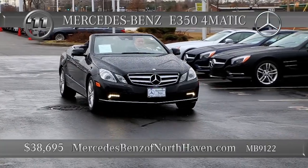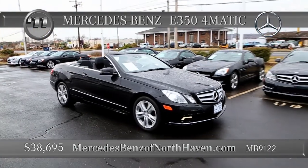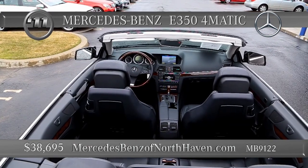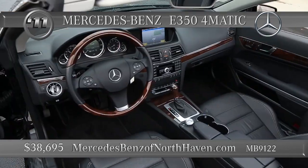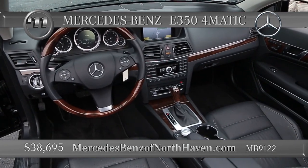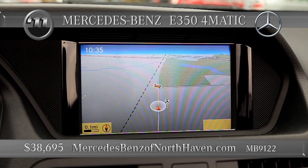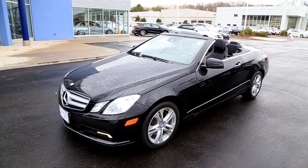It might be a bit too cold to drop the top on this 2011 E350 Cabriolet, but it won't be winter forever, will it? This beauty features the 3.5-liter V6 delivering 258 horsepower, 7-speed automatic with sport and economy modes and shift paddles, 17-inch alloy wheels, a lighting package, the rear-view camera, Sirius satellite radio, and the heated and ventilated front seats with the ventilated air scarf in the headrests. Can't wait for summer. Command system, CD player, Bluetooth, all-season tires, and the cornering lights — all you need is sunshine and some heat.